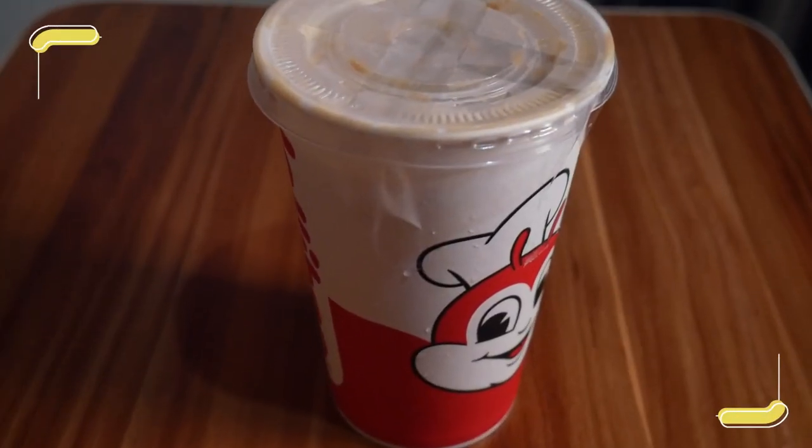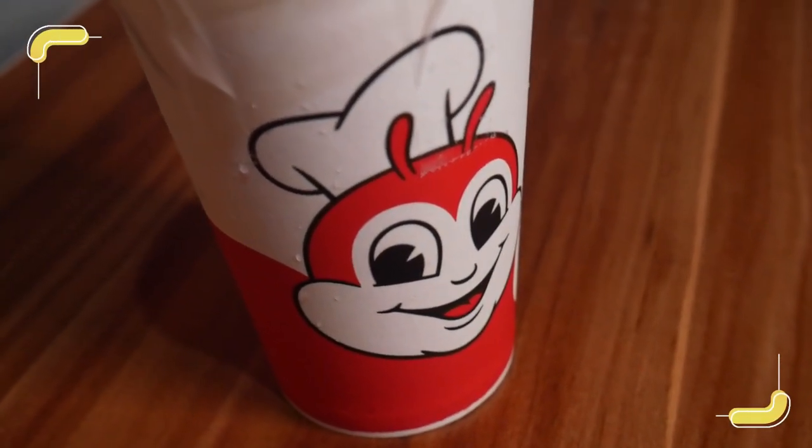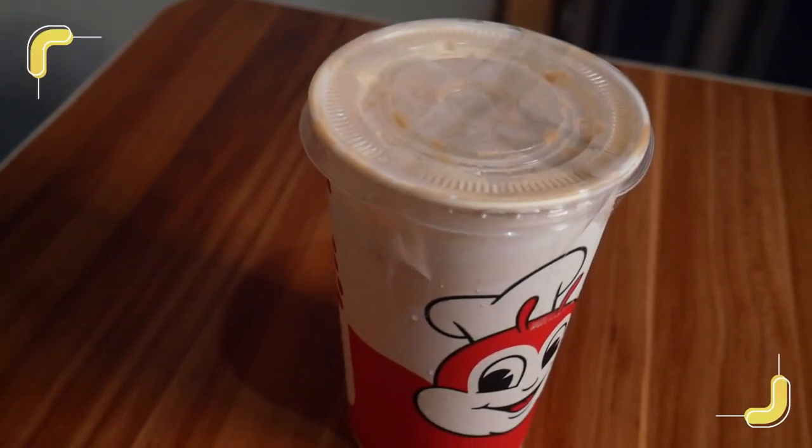So for today, we're going to have a taste test sa iced coffee with coffee jelly ng Jollibee. So a little background about this new Jollibee product — as per Rappler, available daw yung items na ito: yung iced coffee with coffee jelly and brown sugar milk tea starting April 15, 2020.